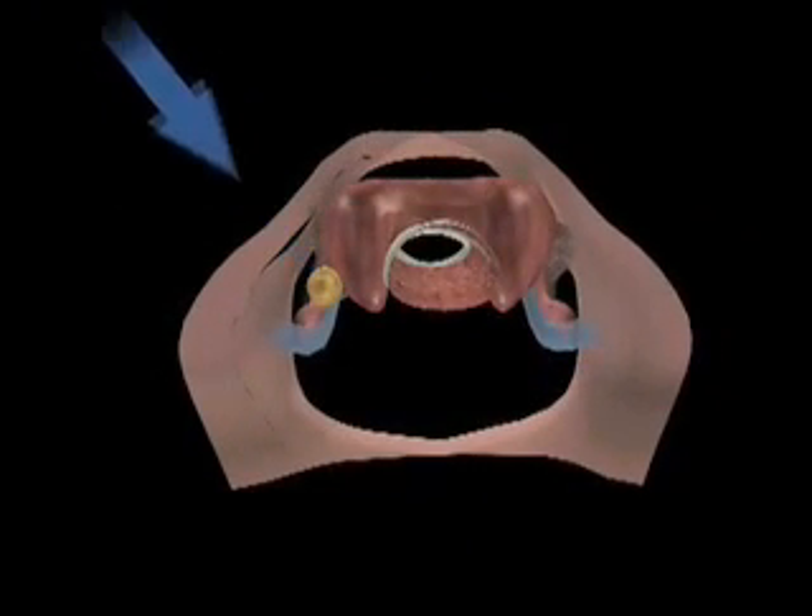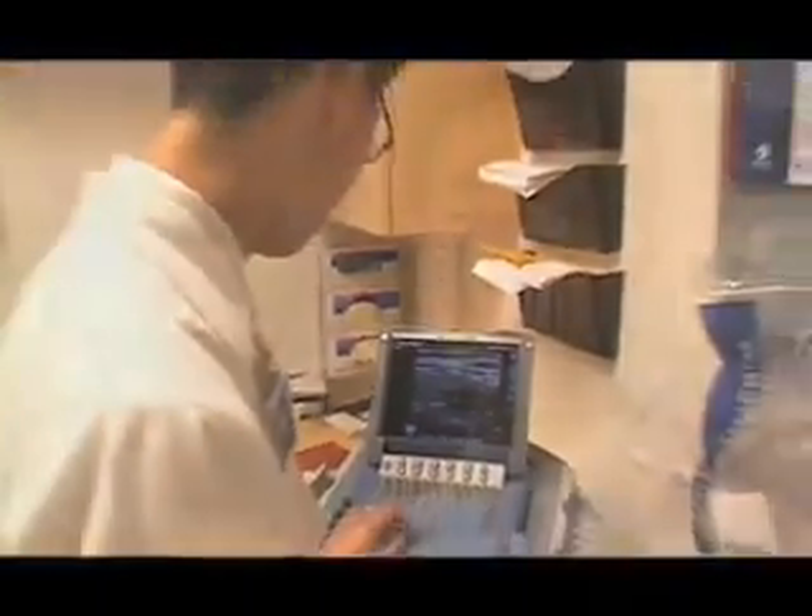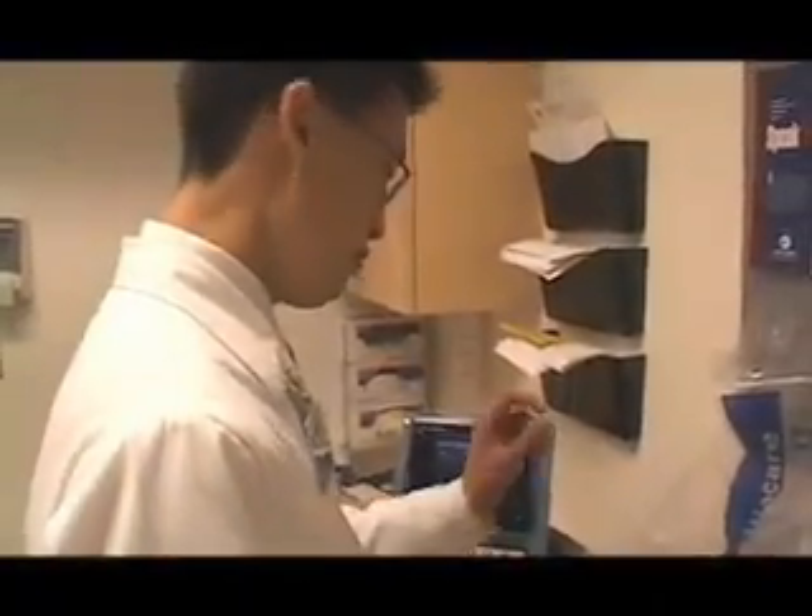We're able to position the incision exactly where we need it. We find the most direct path to the gland. It's a smaller operation — faster, with faster recovery and less injury, and the patients do very well. That's the difference in the technique: allowing imaging studies to facilitate a less invasive operation.